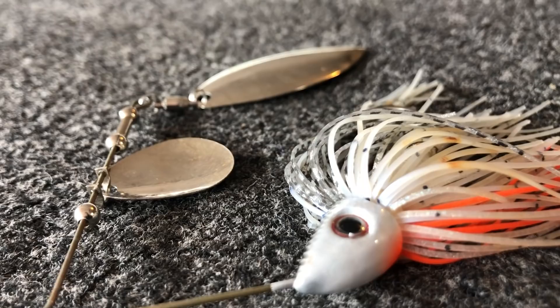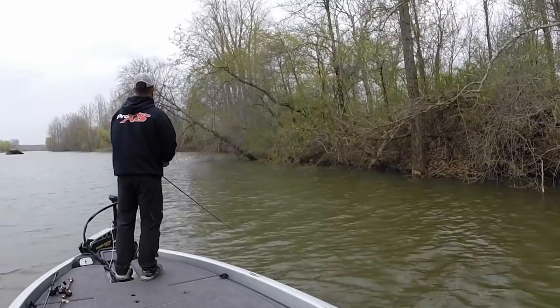Hey guys, Tyler Berger here with Bass Fishing HQ, and today I want to talk about probably one of the most iconic lures in bass fishing — the spinnerbait. Not only that, I want to talk about five big mistakes that a lot of anglers make with a spinnerbait. Stay tuned, it's going to be a good one.